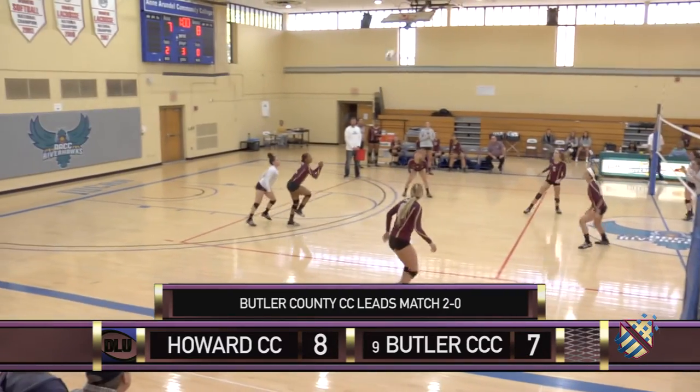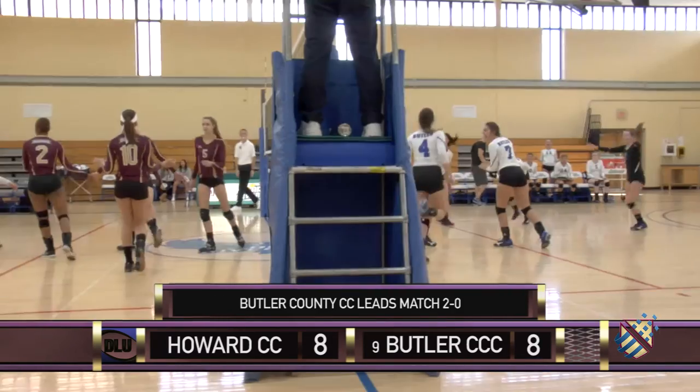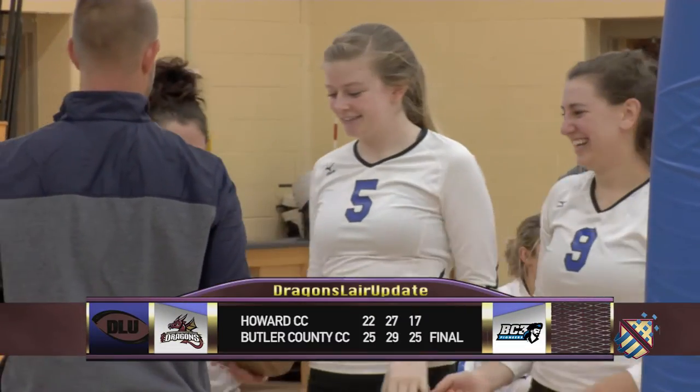Time is running out for Howard. Sarah Few to Riley Forker — Butler's defense steps up yet again. Pioneers win the Region 20 title. Butler advances to the District G Championship.